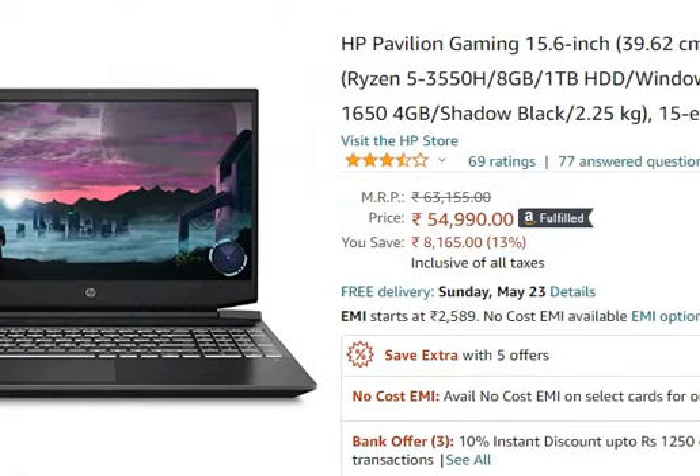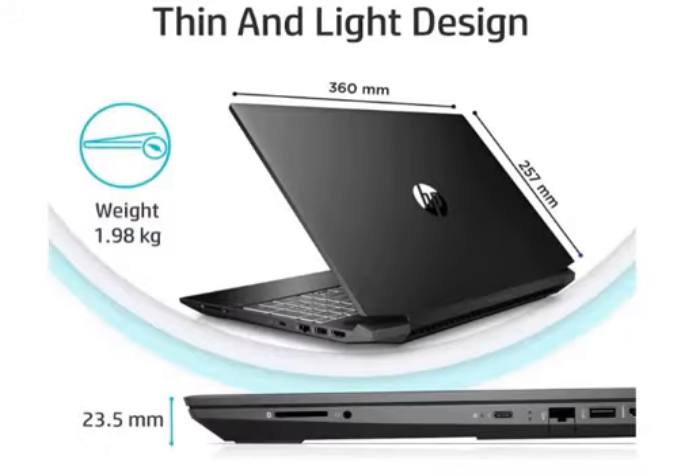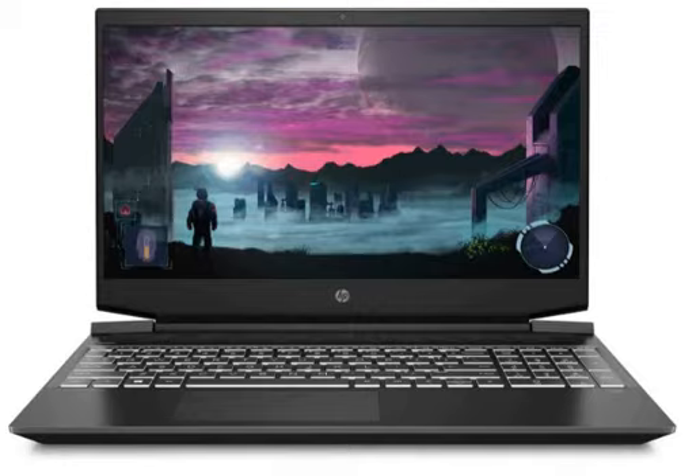If you want to purchase this laptop, you can use the link in the description of the video. If you liked this video, please like, comment, and subscribe.